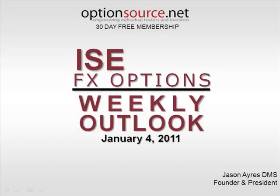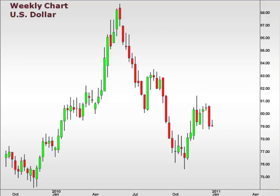Hi there, and happy new year. Welcome to the ISE FX Options Weekly Outlook for January 4, 2011. This is Jason Ayers of Optionsource.net. As always, let's take a quick look at the weekly chart of the U.S. dollar index. This is a great way to gain perspective — this is how the U.S. dollar has been trading against a basket of currencies.